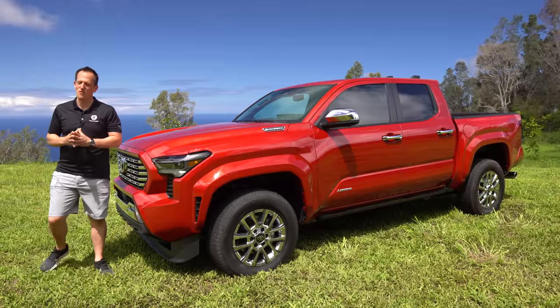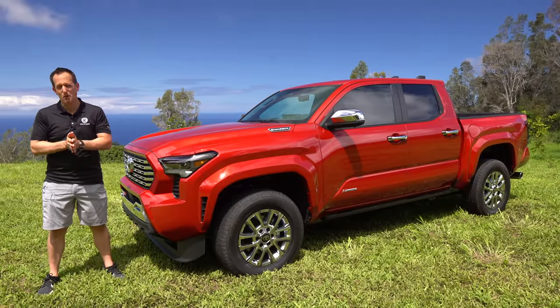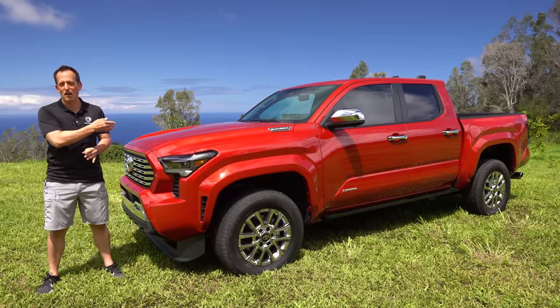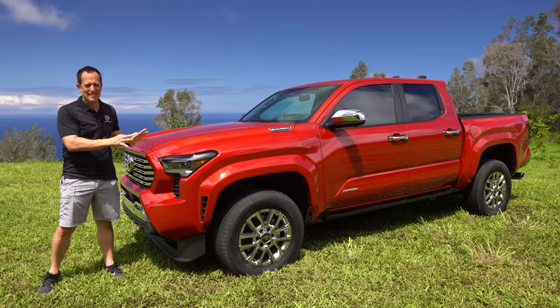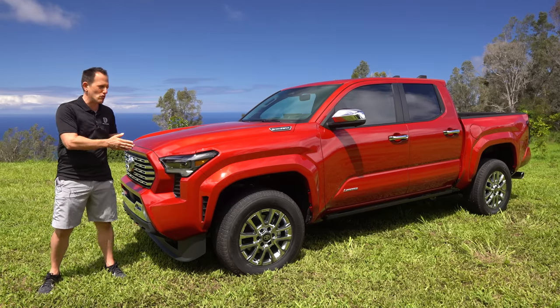Hey guys, what's up? It's Joe Rady from Rady's Rides. We are here for the introduction of a truck that many people have been waiting a very long time for, and this is one of them. This is the all-new, redesigned Toyota Tacoma — and we have the Limited trim.